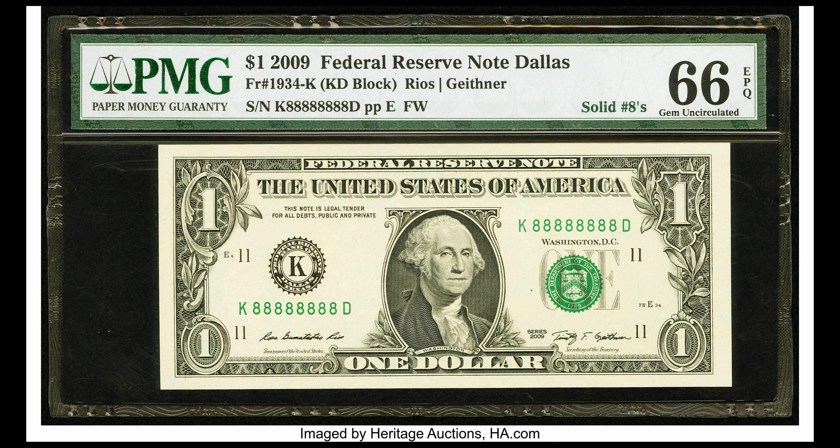Solids and near solids: a solid serial number is one where every digit is the same — take for example this bill that's all eights. One out of every 11 million notes is a super solid, and it could be worth five hundred dollars or more. Some super rare ones are listed on eBay for thousands of dollars. People also collect near solids where only one digit differs, like if this note had a seven in the middle instead of all eights. These bring less money, but you're more likely to find one.